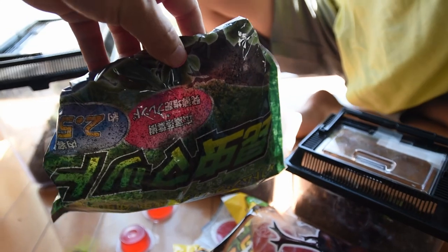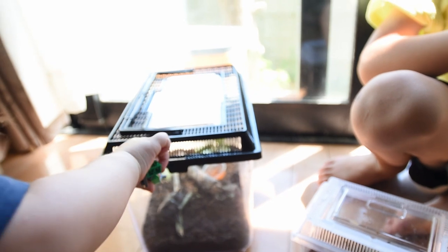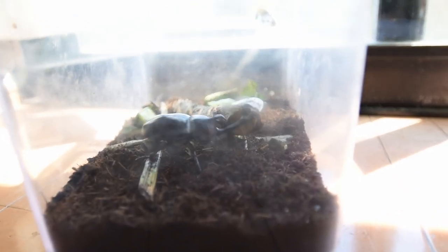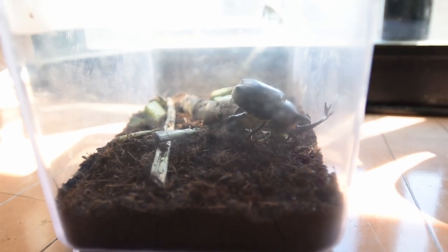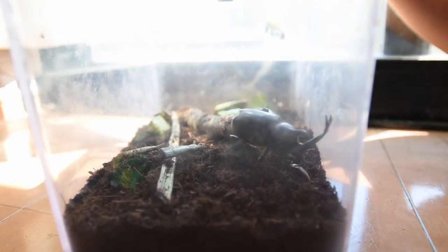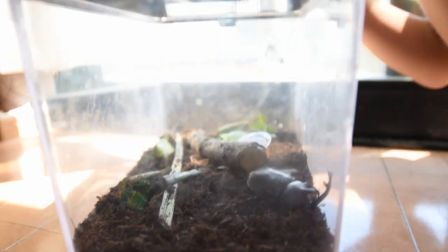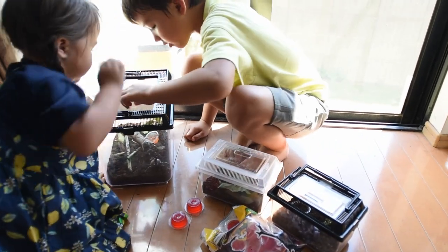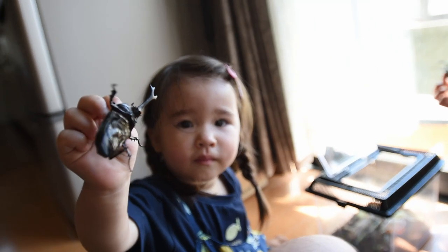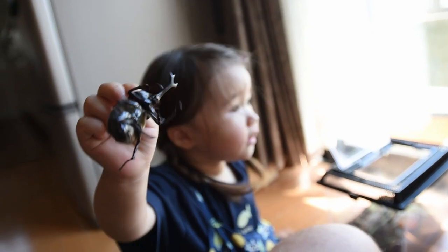At the dollar store they also sell the dirt and little cages — the cage was a little more, like five bucks, but these are about a dollar. Inside the cage you put sticks, and we usually have leaves on top. They like that and they burrow. They're fun to have — the kids love these things, even my youngest is holding one.